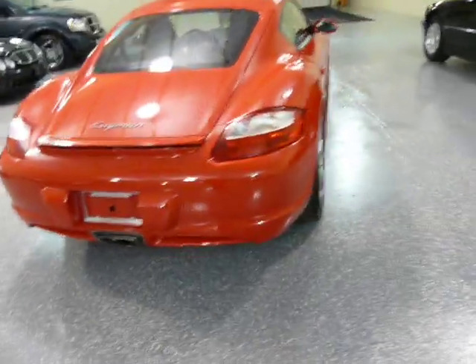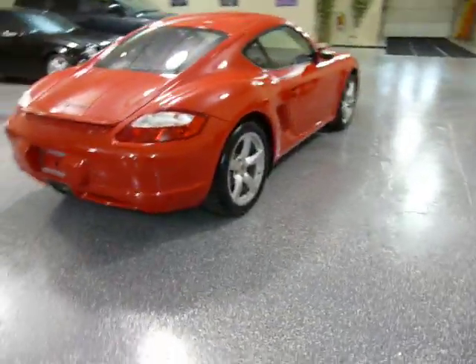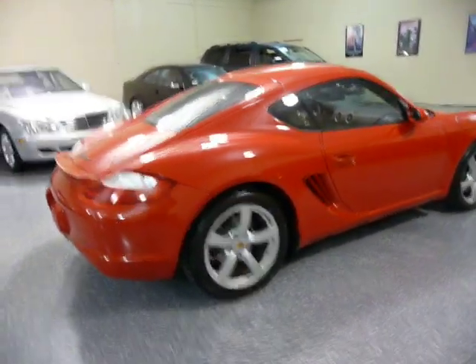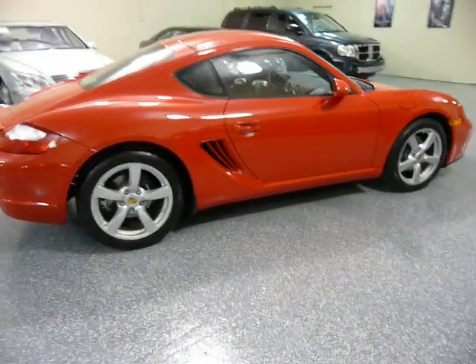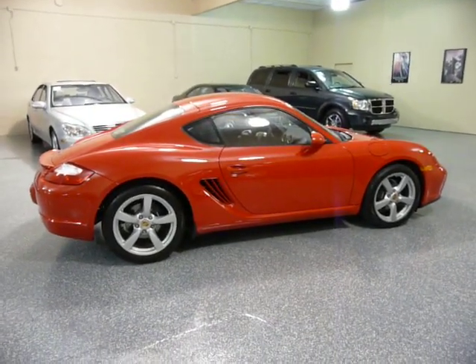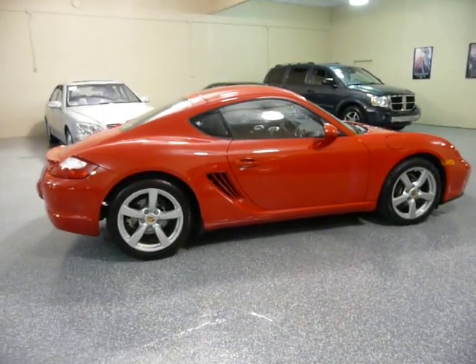Beautiful styling. Great looking car. A lot of fun to drive, very good performance. And it'll get up to 32 miles per gallon on the highway.